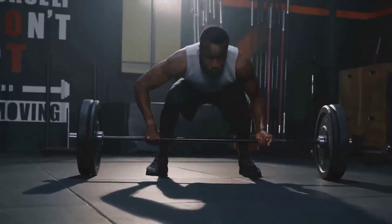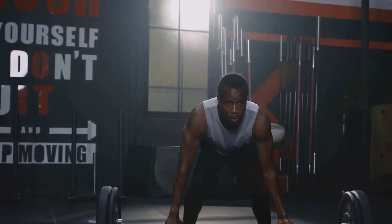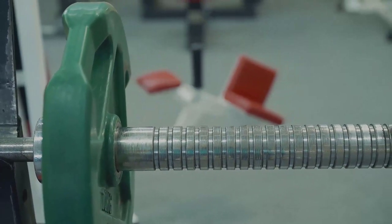Leverage comes into play next. Leverage is all about placement and angle. By positioning themselves correctly and using the right angles, weightlifters can lift immense weights that seem to defy their own body mass — it's like using a seesaw to lift a heavier friend.